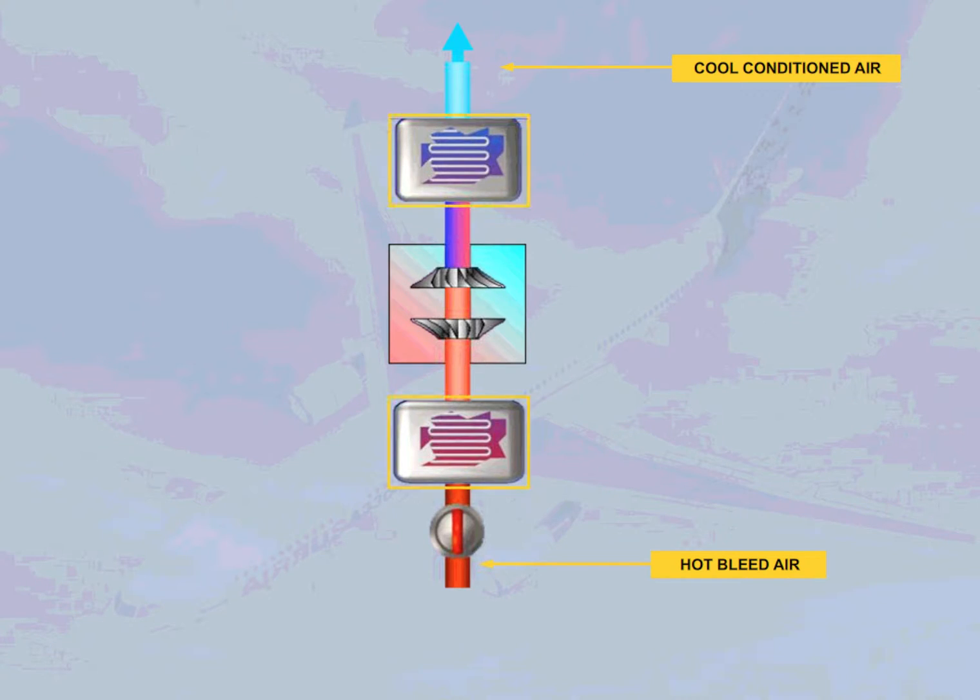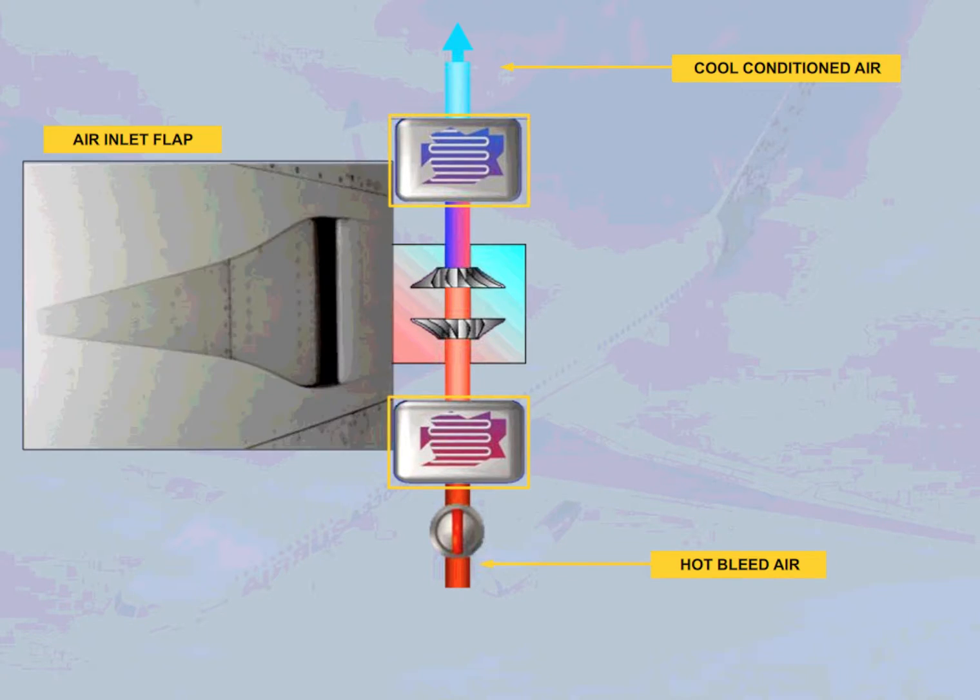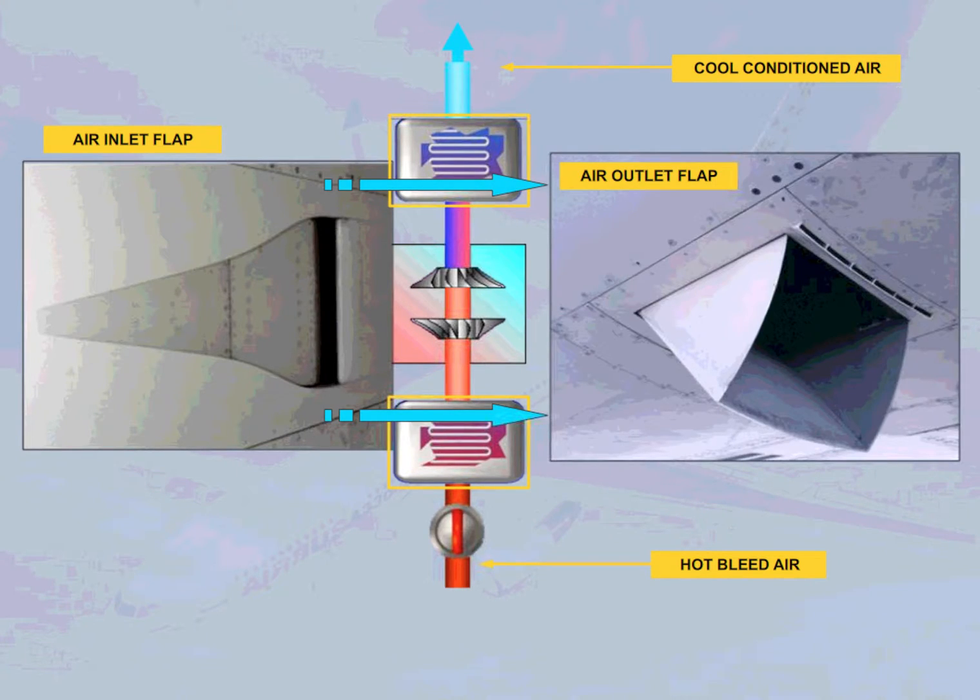Two of the stages are heat exchangers. They cool the hot bleed air using the flowing ambient air. This flow of air enters via the ram air inlet flap and exits via the ram air outlet flap.